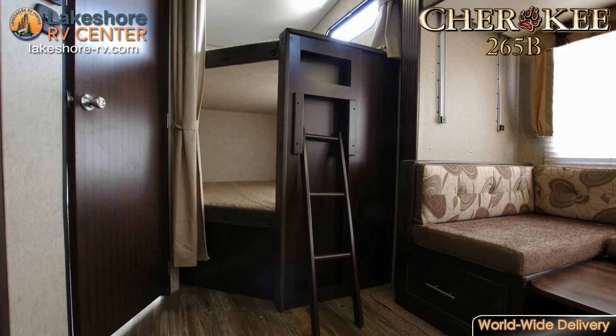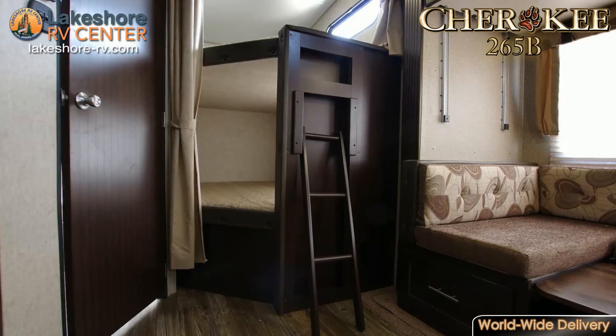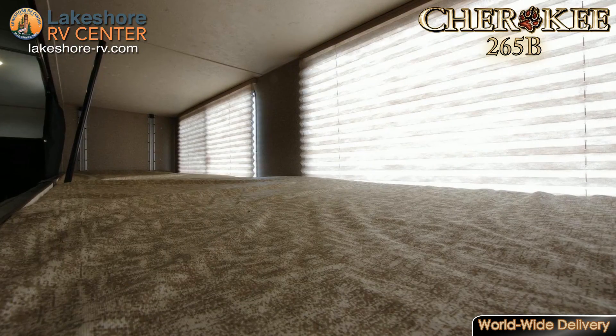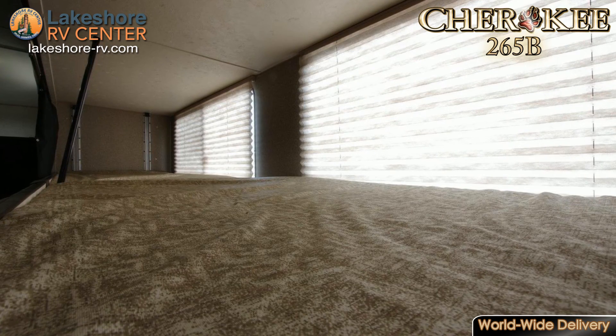Cherokee 265B. The Cherokee 265B is ready to take you wherever your heart is calling you to go. With a set of double bunks that have privacy curtains in the back, you'll have tons of sleeping options for guests or kids.